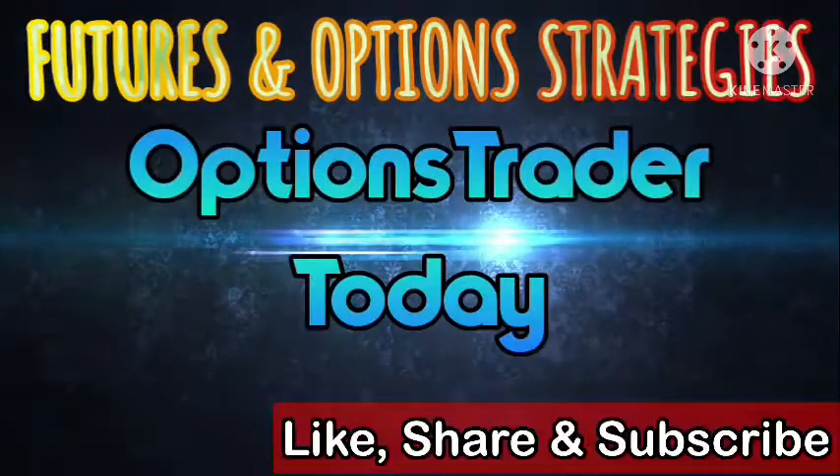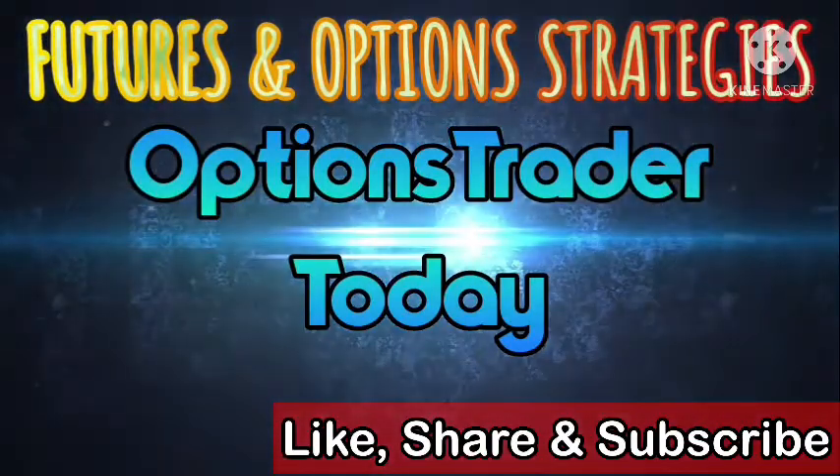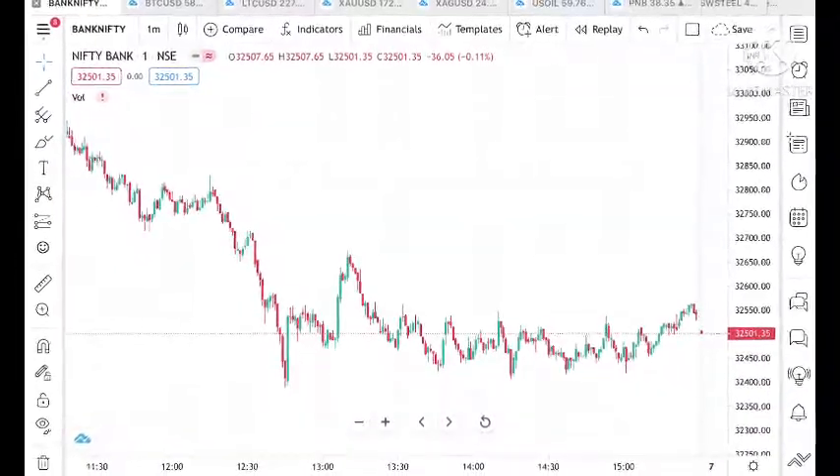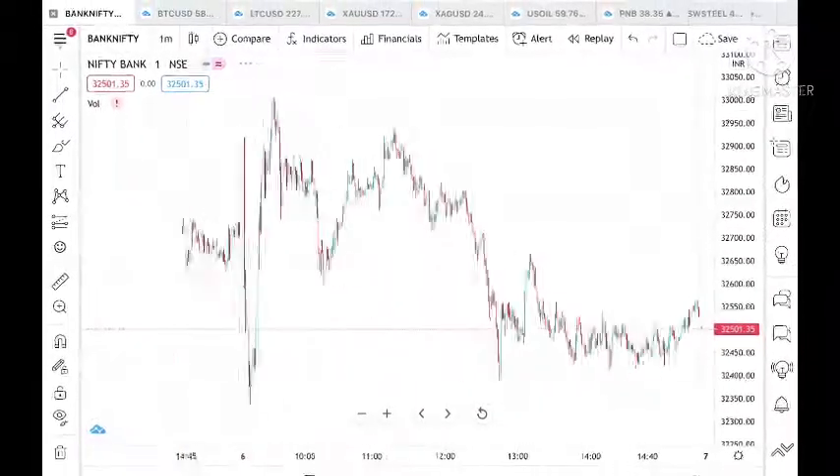Hello everyone and welcome to my channel Options Trader. Today in this video I will tell you how the price of Bank Nifty and Nifty is moving and how the price of Bank Nifty and Nifty can move tomorrow.